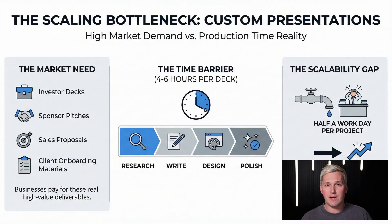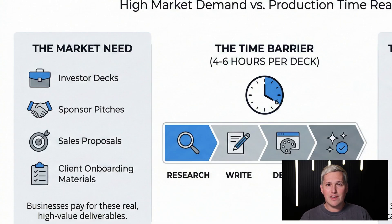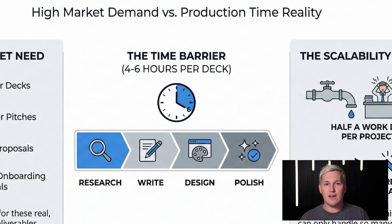Here is what nobody is talking about. Businesses pay for custom presentations — investor decks, sponsor pitches, sales proposals, client onboarding materials. These deliverables exist as real needs in the market. The bottleneck has always been time.